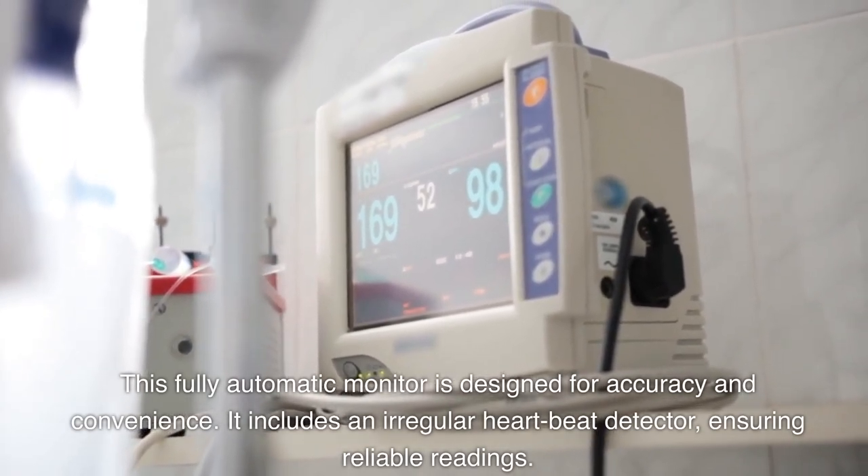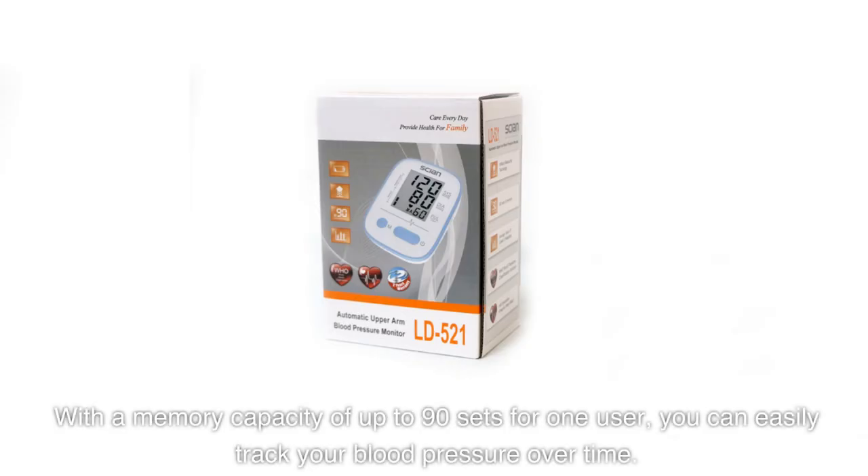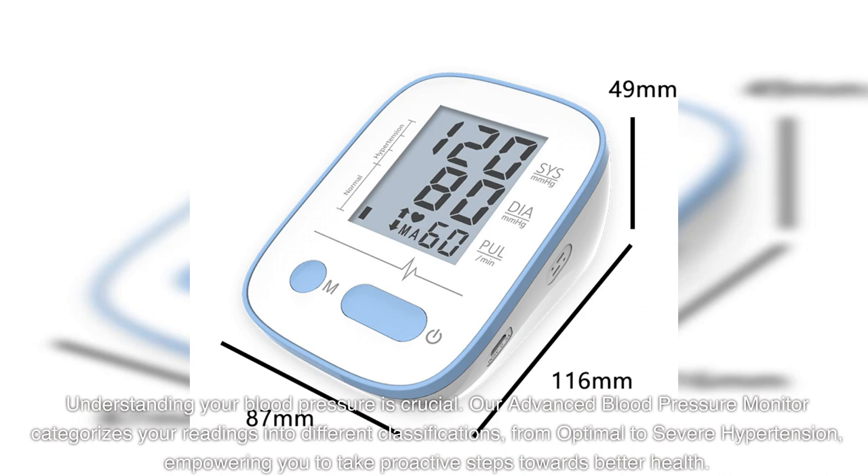It includes an irregular heartbeat detector, ensuring reliable readings. With a memory capacity of up to 90 sets for one user, you can easily track your blood pressure over time.